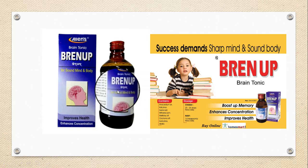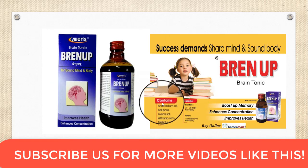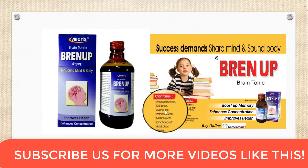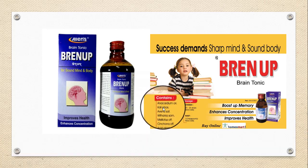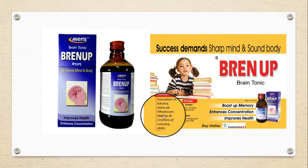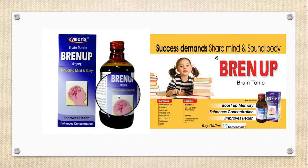The key ingredients used in Brain Up tonic include: Avena sativa, Acid phosphoricum, Anacardium orientalis, Caliphosphoricum, Passiflora incarnata, Melilotus officinalis, Cinchona officinalis, Withania somnifera, Sarsaparilla, and Damiana, with 12% alcohol as the base.